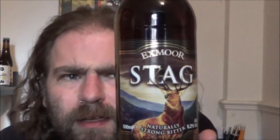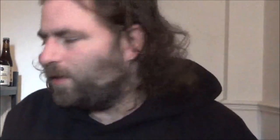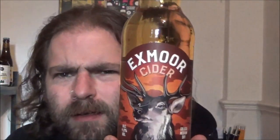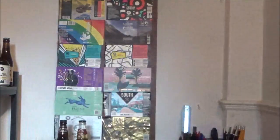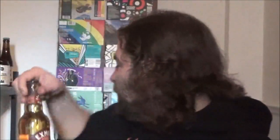First off, we've got a bottle of Stag, which is their strong bitter coming in at 5.2%. Next, we've got an Exmoor Cider at 4.8% — I picked up three of these, I think. There's two for Shane and one for me to have a look at, and there's the other two ciders.